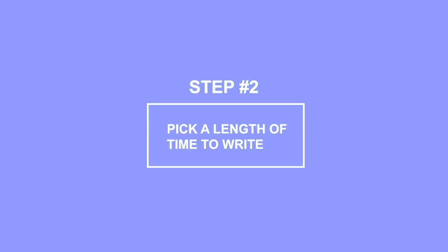Step two: pick a length of time to write. How long can you realistically write each day? 30 minutes, an hour, two hours, more? The length of time matters less than the consistency. You'll get more writing done each week if you write for 30 minutes each day than three hours only once a week. Don't over-commit and then let yourself down two weeks in. It's better to schedule a 45-minute writing session you can stick to — and occasionally go over — than a two-hour session you often have to cut short. You can get a ton of writing done in only 45 minutes, especially if you eliminate distractions.